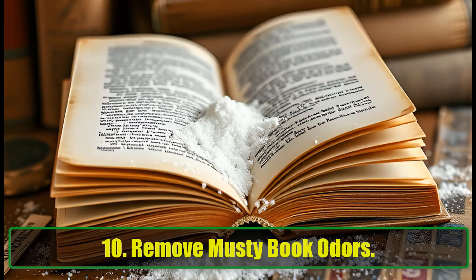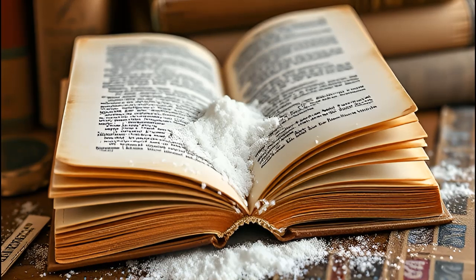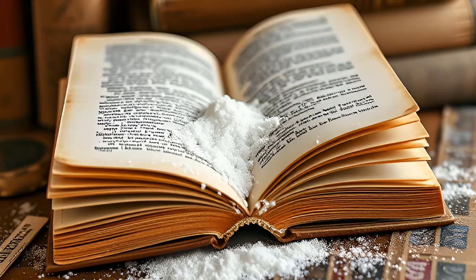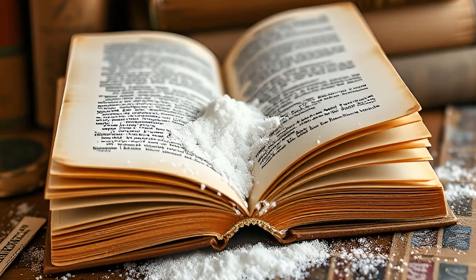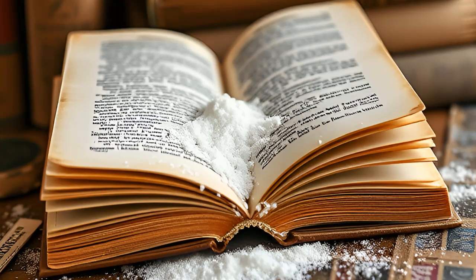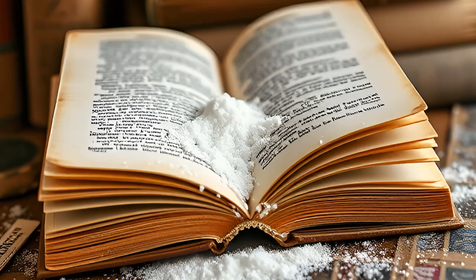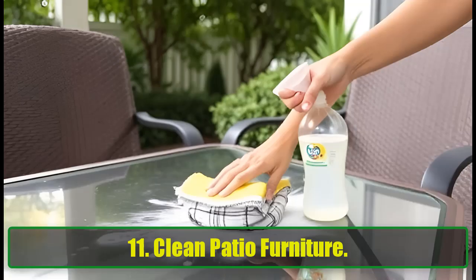10. Remove Musty Book Odors. If you love collecting old books, you know that musty smell all too well. Luckily, baking soda can help. Sprinkle a bit between the pages, let it sit for a few hours, and say goodbye to those musty odors.